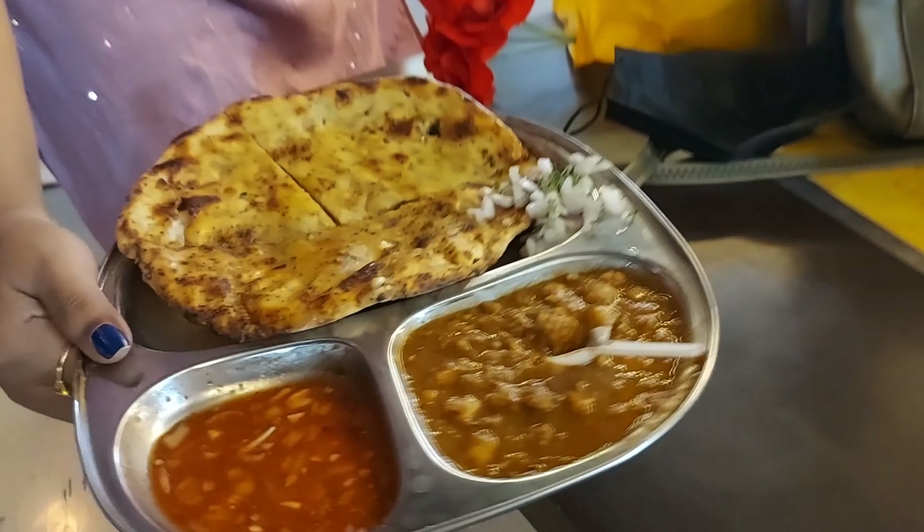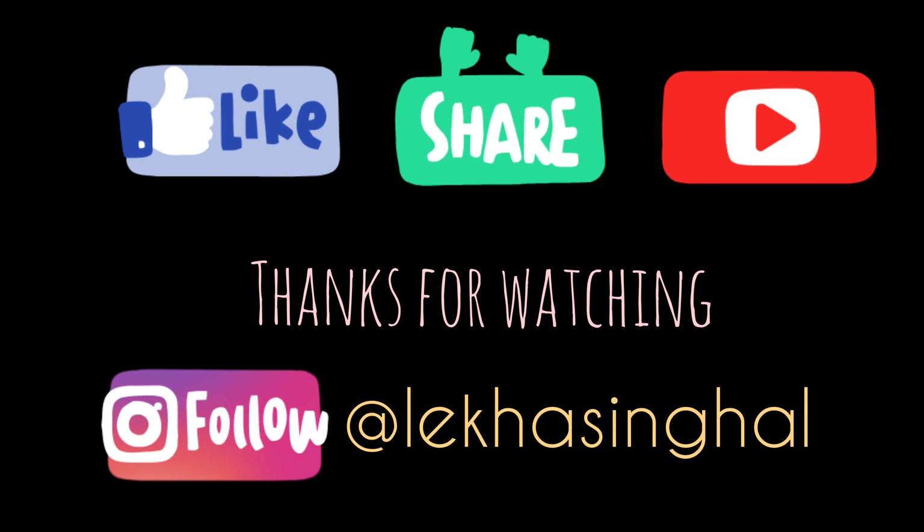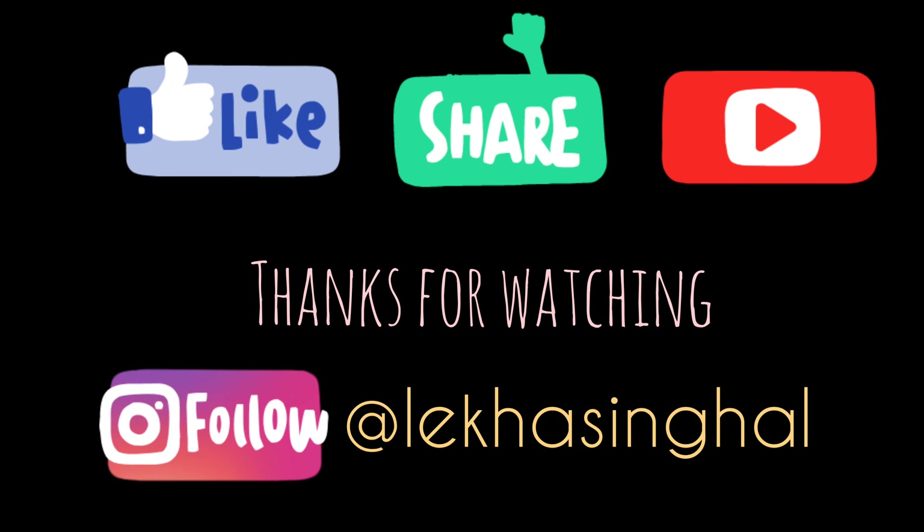I hope you enjoyed my vlog. Don't forget to like, share and subscribe to my YouTube channel. Also don't forget to follow me on Instagram. Bye bye!